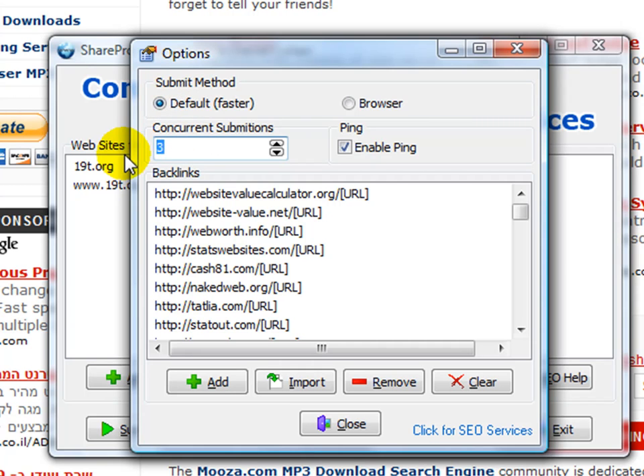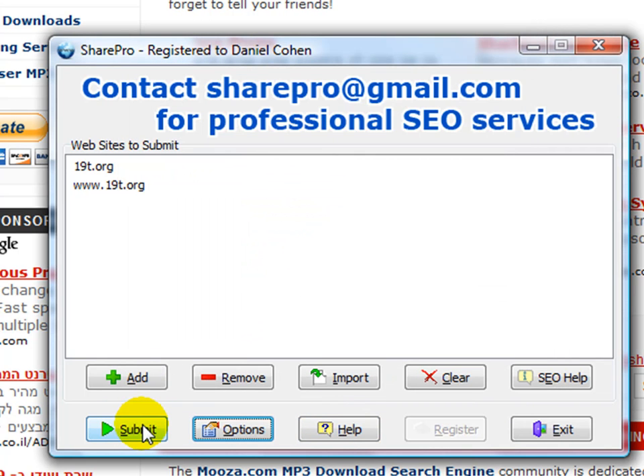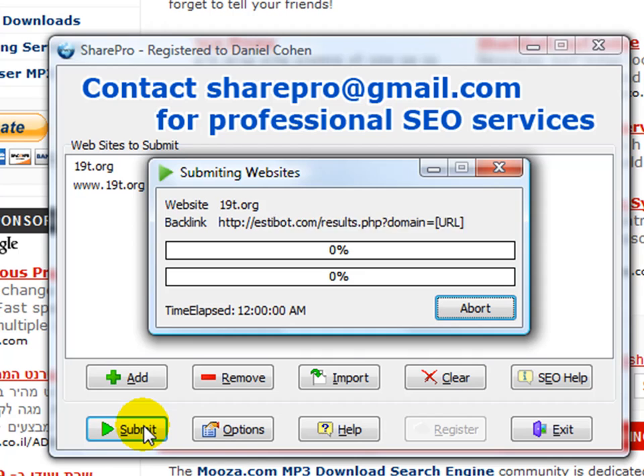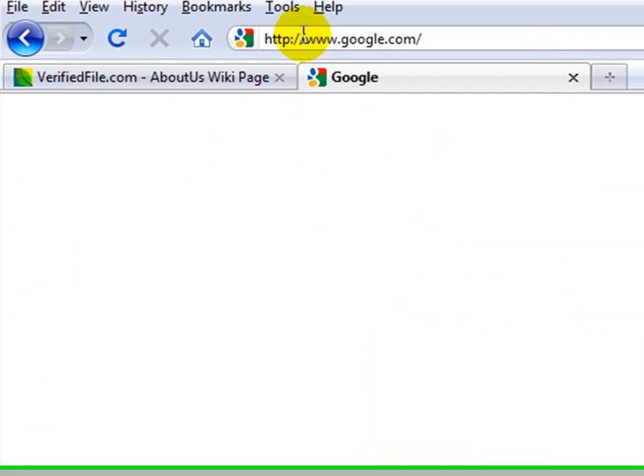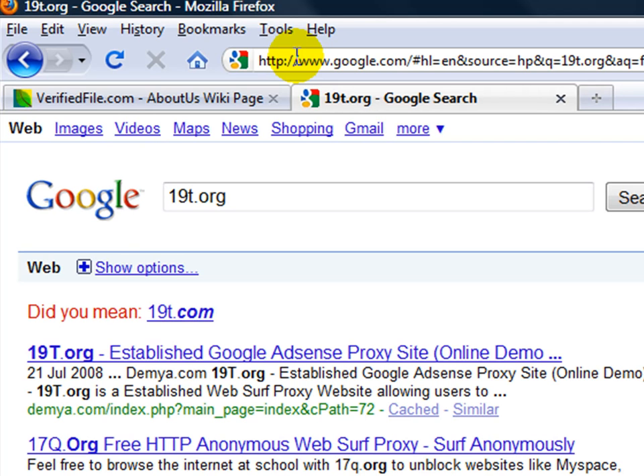I strongly suggest making it go really fast. You can click abort to stop the browser mode, and I'm going to do it the simple way. I'm going to hit default, set it to 10 concurrent submissions — in other words 10 individual threads — and click submit. You can see how fast that goes; it works really, really fast. I've opened the windows just to give you an idea of what's happening in the background. Hopefully within the hour I'll be able to demonstrate the website actually appearing inside of Google, since as of now you will not see 19t.org anywhere.